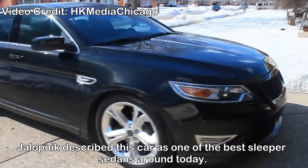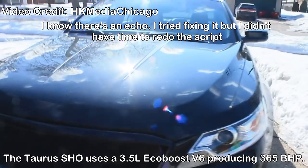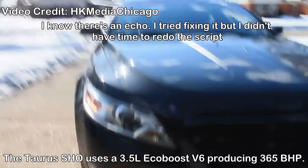10 Awesome Versions of Boring Cars. Ford Taurus SHO — Jalopnik described this car as one of the best sleeper sedans around today. The Taurus SHO uses a 3.5L EcoBoost V6 producing 365bhp.